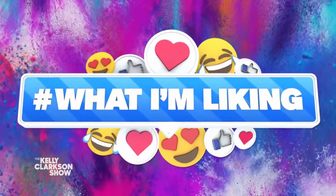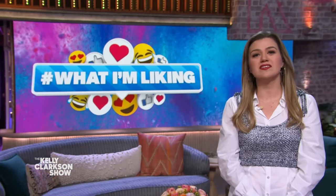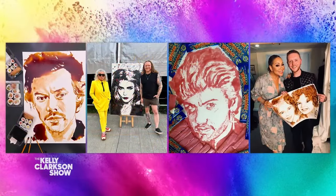Let's close up the hour with something super creative we found online. We've come across artists using all sorts of tools to create their masterpieces. One man in Wales uses food, and as you can see, his work is amazing.